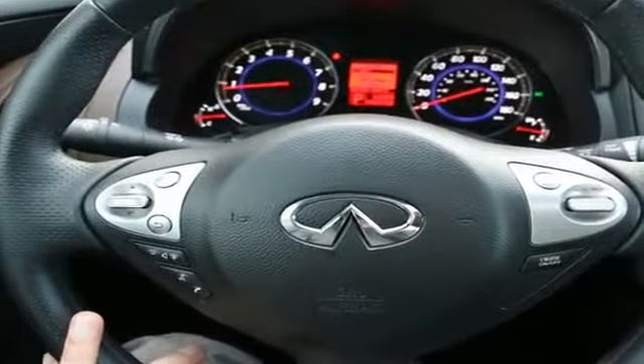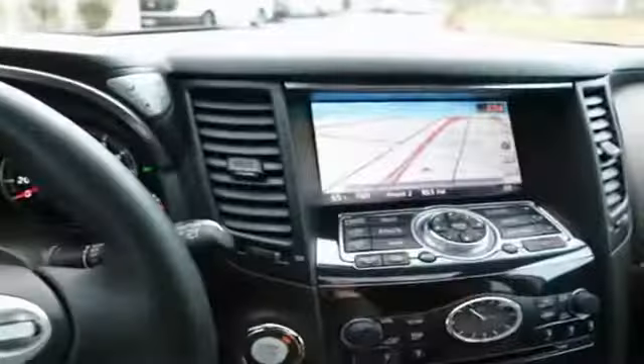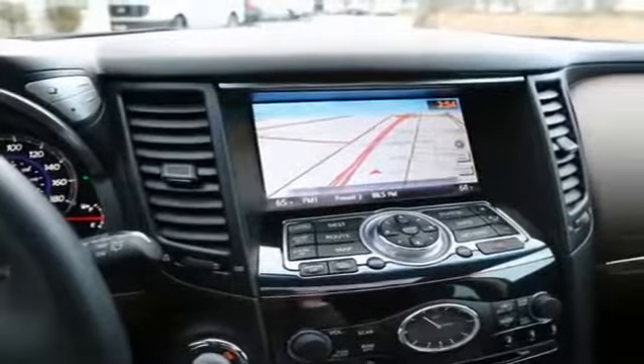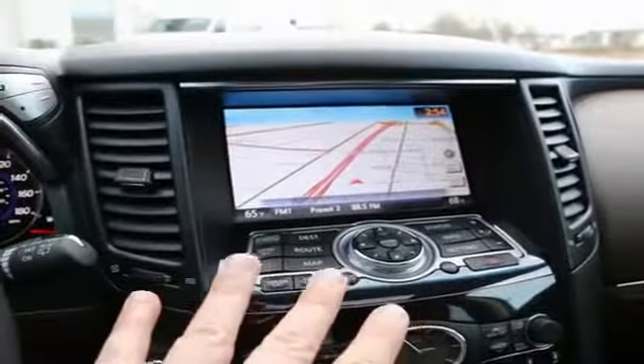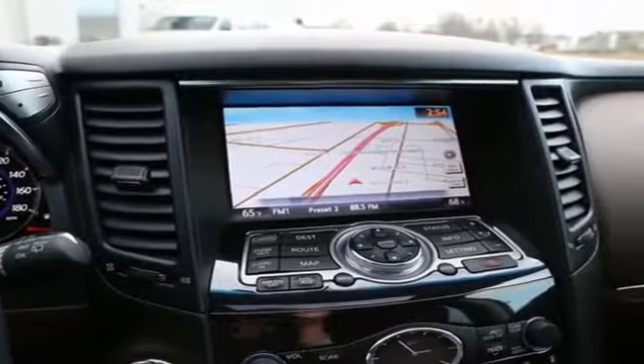Bluetooth hands-free phone system also features Bluetooth audio streaming, so if you have a compatible smartphone you can stream your music wirelessly onto the Bose audio system — you don't even need to plug it into the car anymore. It also features XM radio; hardware is installed so for a small monthly subscription you can have satellite radio right in your vehicle.